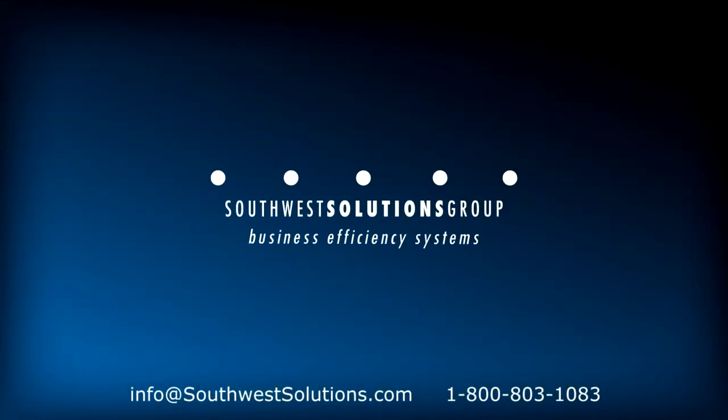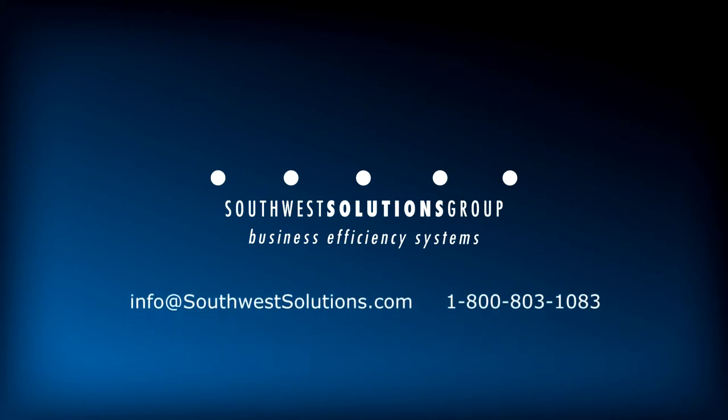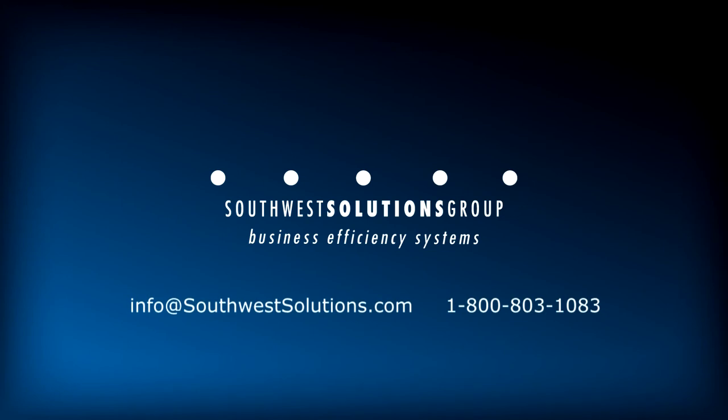For more information on pass-through patient room server cabinets, call us at 1-800-803-1083 or email info at southwestsolutions.com.